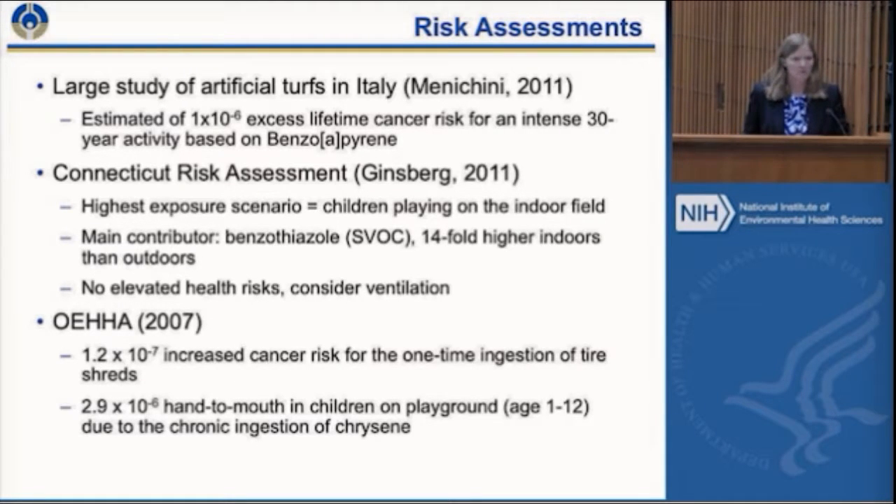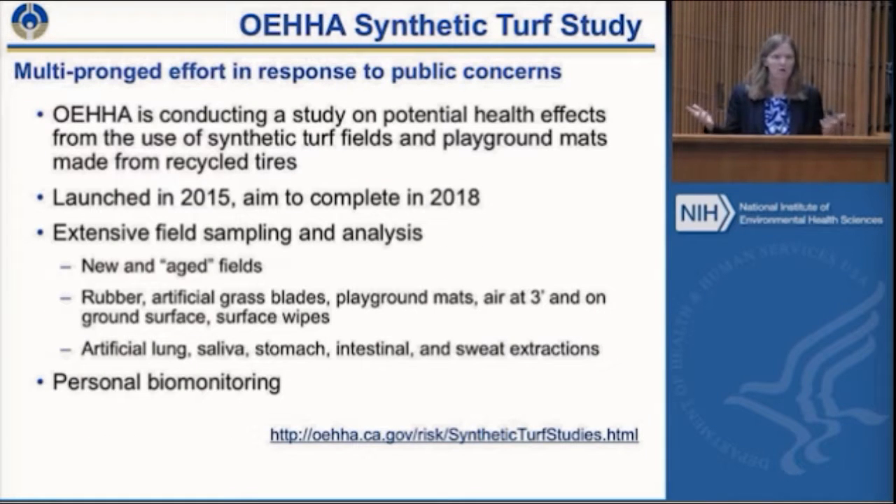We got a request from OEHA to specifically test this. Their broader plan is a multi-pronged effort within California measuring turf as well as playground mats, where recycled tire material is embedded in cushioning under climbing equipment and in mulch. They're doing targeted and untargeted testing, launched last year, hoping to finish by 2018. One question they get a lot is whether this has been tested, which is why they sent us a letter. They're considering aged fields as well as new material, doing swipe tests, biofluid extractions, and some personal biomonitoring.